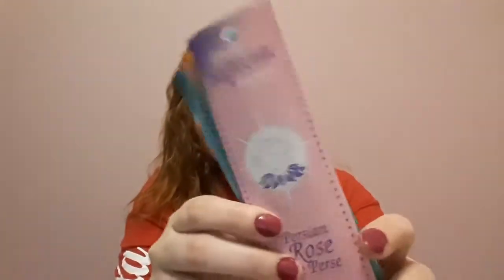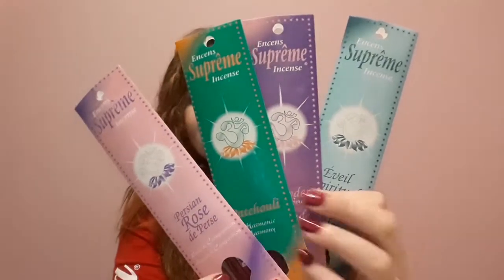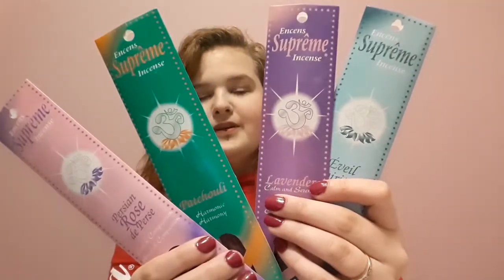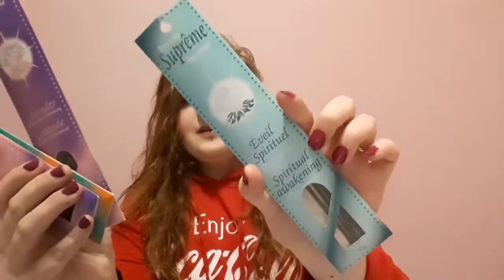So the first thing I got are these four incense packet hats from my local witchy store. So I have a rose one, I have a little patchouli one, a lavender one, and this one which is a Spiritual Awakening. They all smell good. I've burned all of them at least once and they all smell good, and the spiritual awakening one is my least favorite — but it still smells amazing. These are by the brand Supreme Incense.